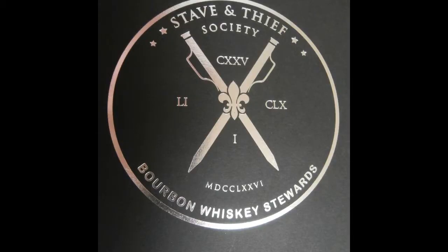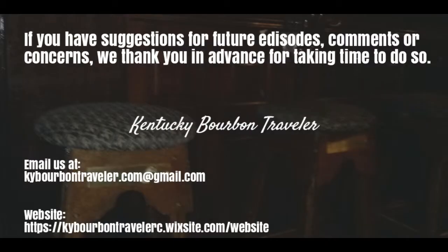Kentucky Bourbon Traveler is proud to be a member of the Stave and Thief Society Bourbon Certification Program.